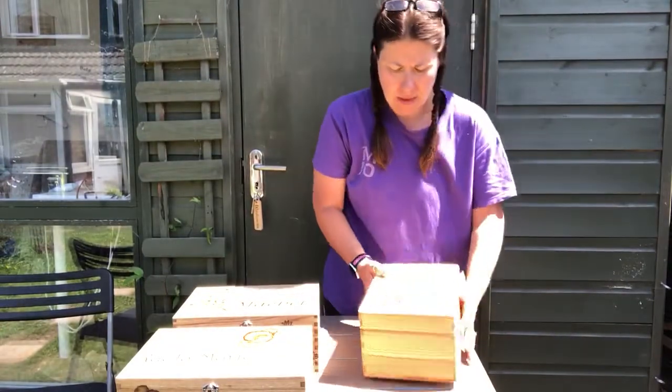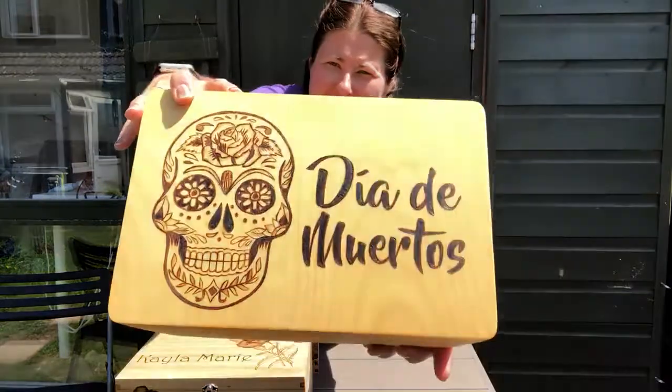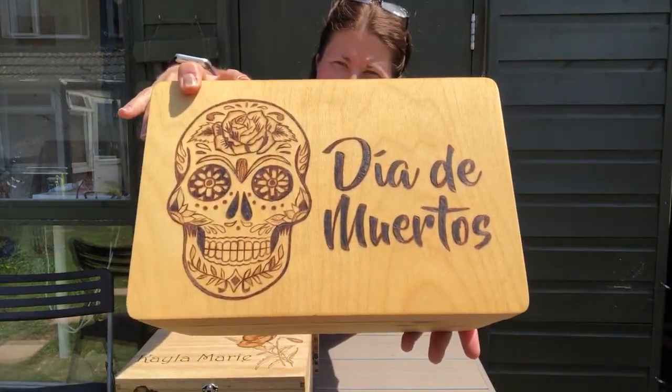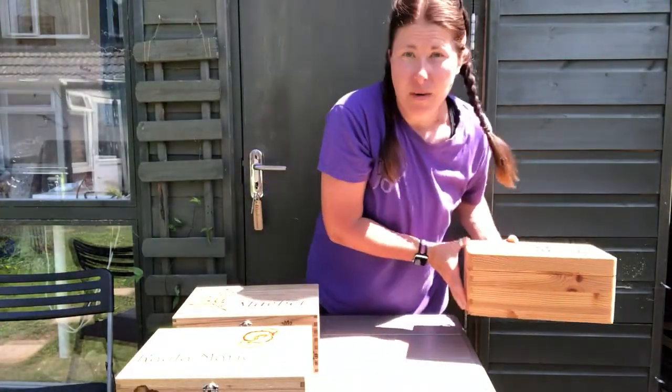Also, because I love the film Coco, I made this box for myself. Hope you can see that with the candy skull. If you haven't seen the film Coco, I highly recommend it if you like musicals.